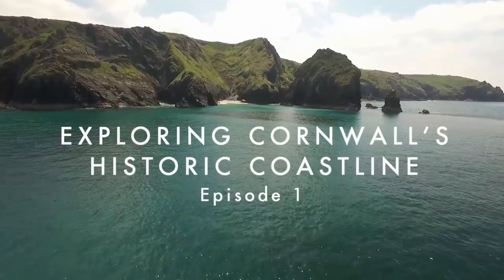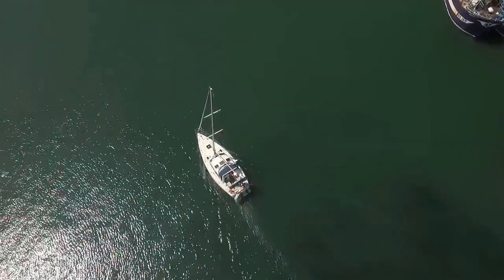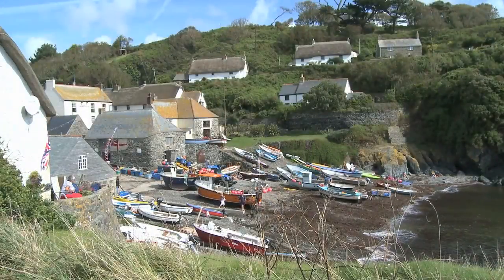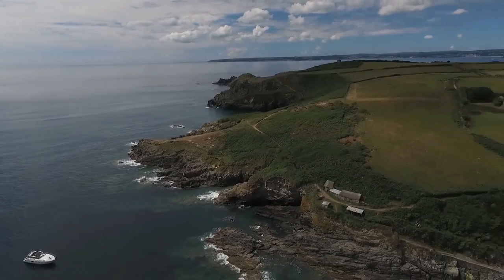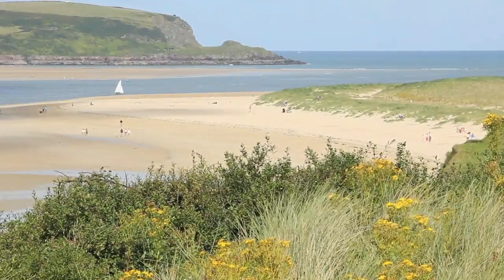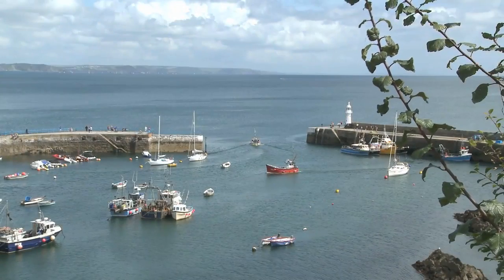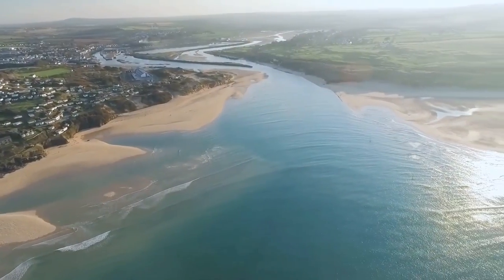Cornwall's wonderful coastal heritage can best be explored by boat. Rugged granite cliffs, awesome anchorages, beaches and hopefully good weather too. Join us on our voyage of exploration to discover how history has shaped Britain's favourite coastline.